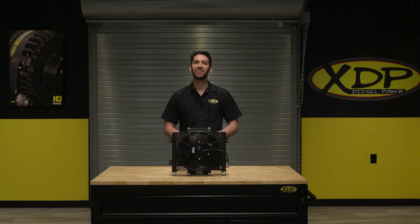To find out more about the XDP Extra Cool Transmission Oil Cooler with Fan, check out xdp.com or contact a local dealer near you.